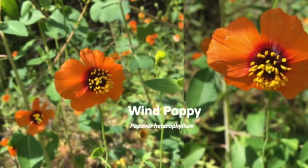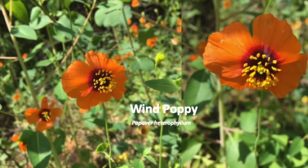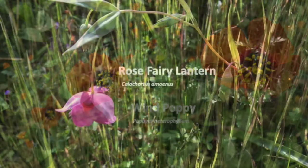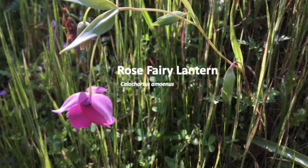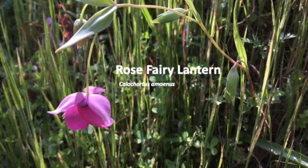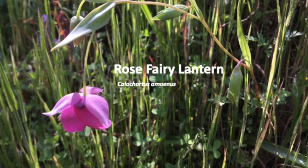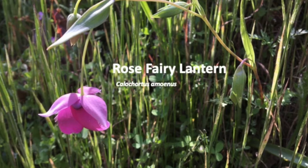Vibrant and late-blooming wind poppies grow on steep north-facing slopes; the stems can grow up to two feet long. Rose fairy lantern has three rose-colored sepals and three petals fringed with long whiskery hairs. The globe-shaped flowers lure pollinators inside with nectar that drips out of a small opening. What might be the function of those hairs inside the bloom?